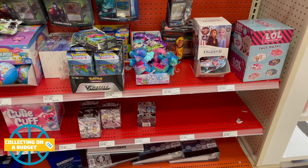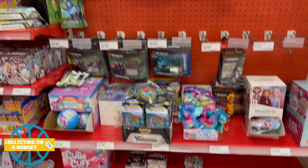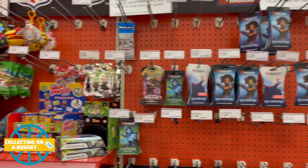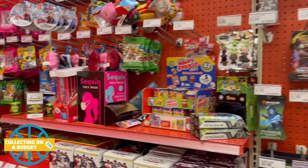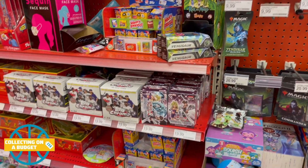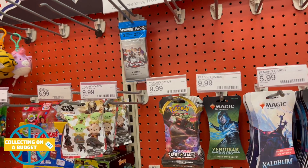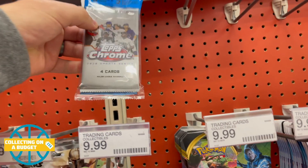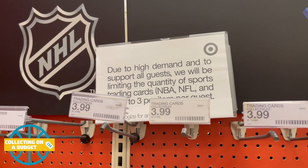All I was able to find was Topps Chrome 2020 — some of the boxes and the cello packs was all I saw. I was able to grab a few of those for a video. I don't know if you guys have seen this or heard about this, but they do have signs up that now say three per guest. That seems to be happening all across all Targets from now on.